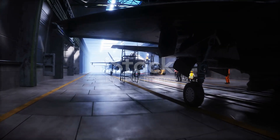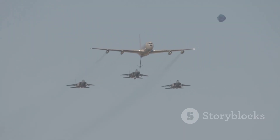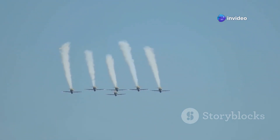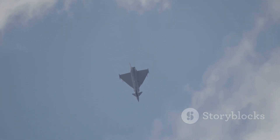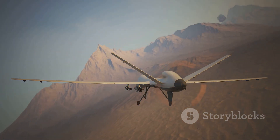The Rafale's design philosophy prioritises flexibility and survivability, essential for modern multi-domain operations. It serves as a critical tool for quick-response missions, deterrence patrols, and airspace control, demonstrating that traditional piloted jets still hold a pivotal role, even in an era increasingly focused on unmanned systems.